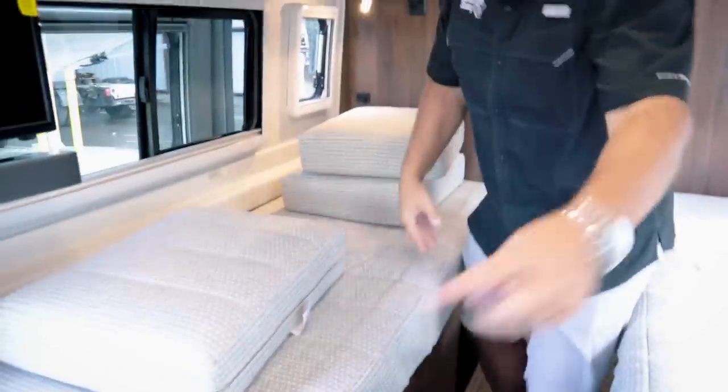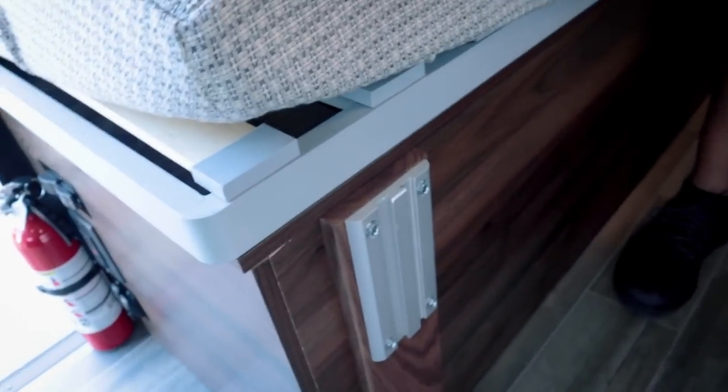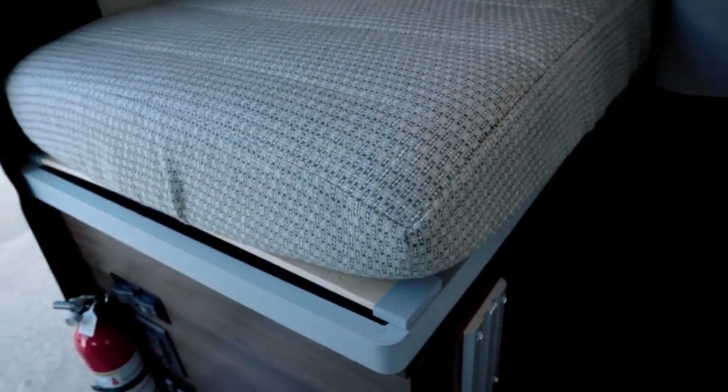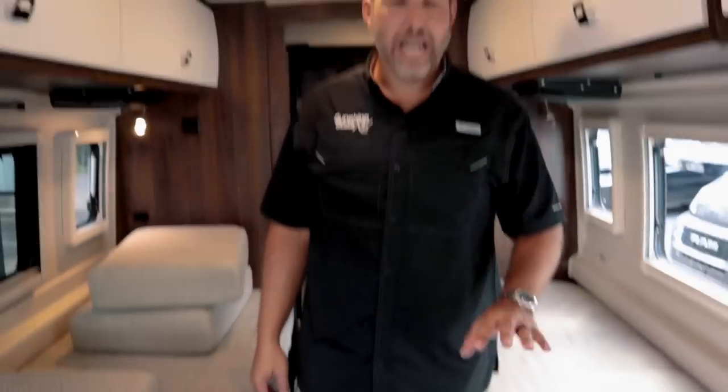There's also a Lagoon table on this side as well, which you can move around — pretty sweet. You can arrange the layout however you like.